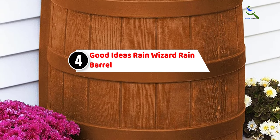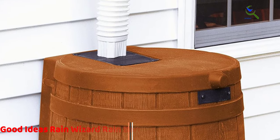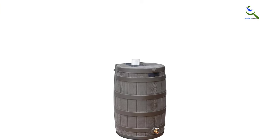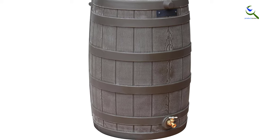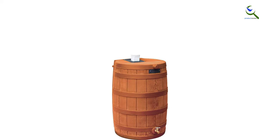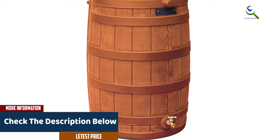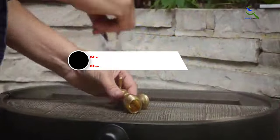Moving on at number four, we have the Good Ideas Rain Wizard Rain Barrel. Although it doesn't sit quite as flush against the wall as our best overall pick, this rain barrel does come with a flatter back to sit up against a home, garage, or shed for a more cohesive look. Designed to provide the appearance of a traditional oak barrel with the durability of resin, it is more resistant to freezing temperatures in case the barrel will be outside year-round. The Rain Wizard barrel can be connected to other rain barrels with a connector kit, which is not included. Its sturdy material means it's less prone to bulging when the barrel is full, which helps prevent warping.